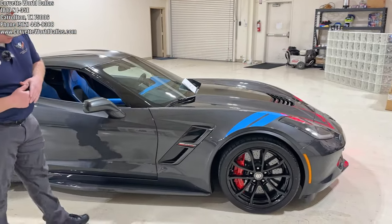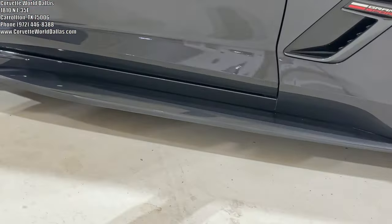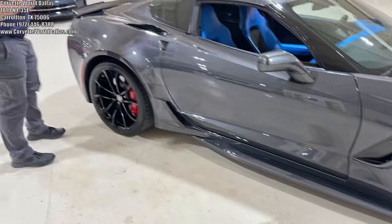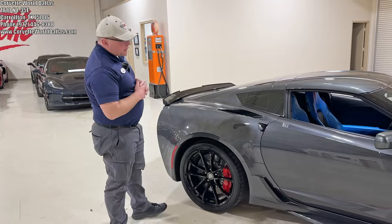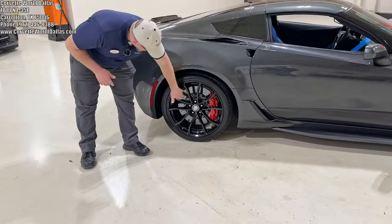The previous owner, or one of the previous owners of this car, did something pretty cool here. He took the side skirts and had them painted Watkins Glen gray to match the car. That is not a factory option — this was done and added. But right off the bat, what is unique about this particular one versus another one we've done previously would be observed here with the brakes.